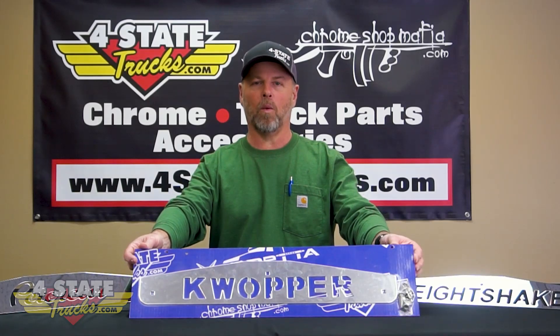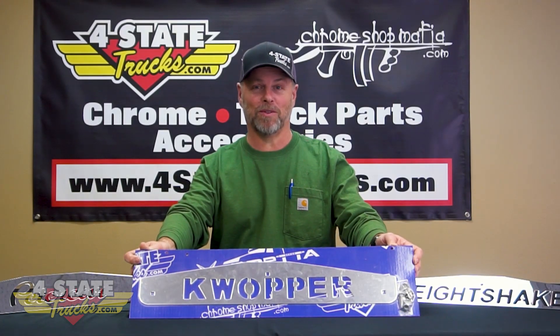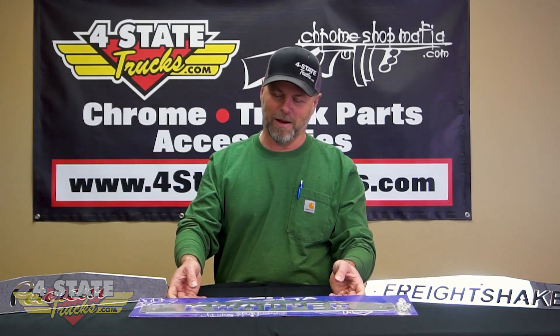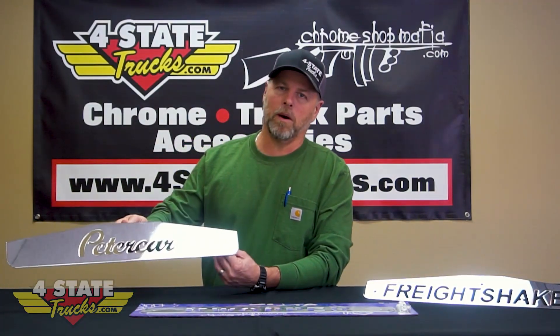Remember the old days of the K-Whopper mud flap weight? We still have these for sale now, though sales are kind of dwindling these days and you may find them on the clearance rack. And remember K-Whopper? You've also got to wonder who came up with 'Peter Carr' — you can't even make sense out of that — but over the years we've sold hundreds of them.